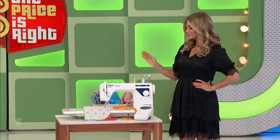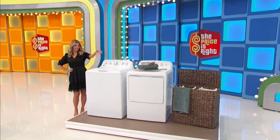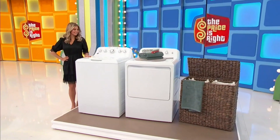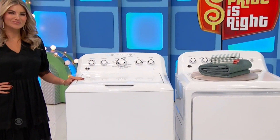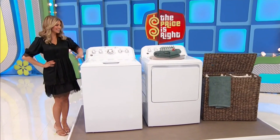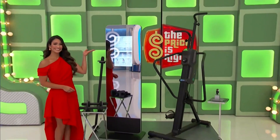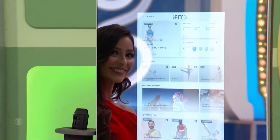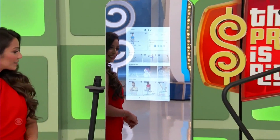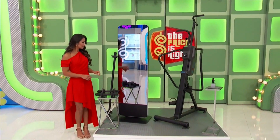This heavy-duty sewing machine — thank you, Amber — and a new washer and dryer. This top-load washer has a dual action feature and offers four heat selections; a woven rattan laundry hamper is included. Amber Lancaster's next prize is a new fitness mirror featuring a built-in 22-inch HD touchscreen, dual speakers, a 10-pound barbell, and two dumbbells.